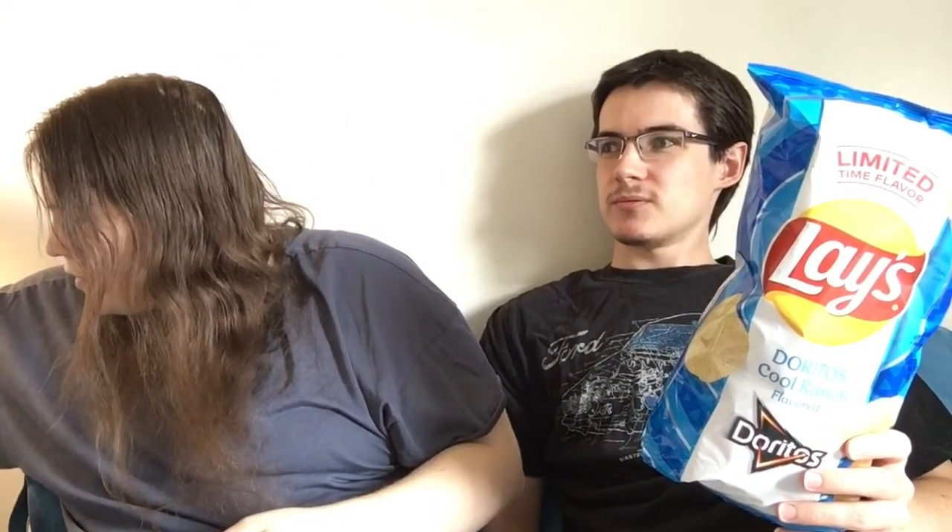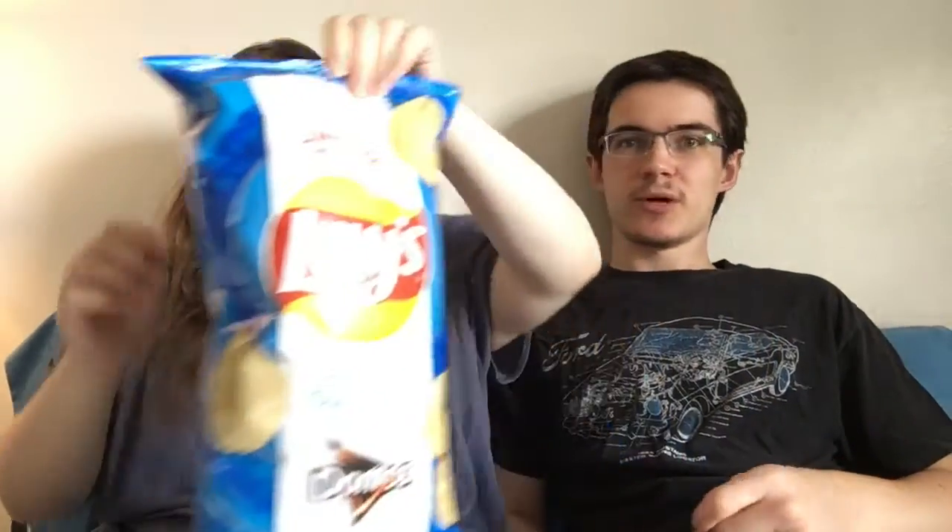Are the Poppables new in general or is it just that flavor? Just that flavor. I've never had the Poppables or anything like that. I think they're pretty good. So basically how we're gonna work it is we're gonna try the Lay's one first and then try the corresponding actual chip to each flavor, so that way we don't ruin our palate with the real chips.